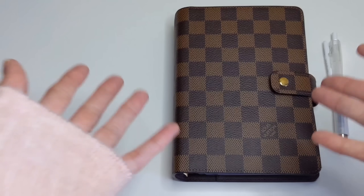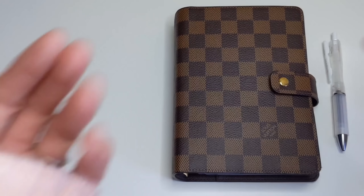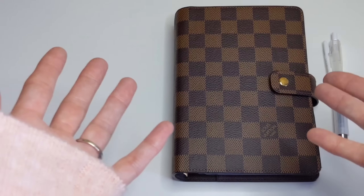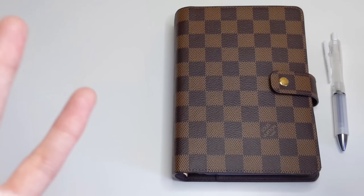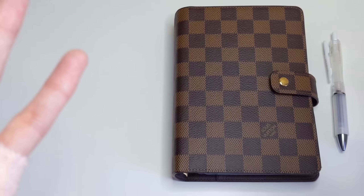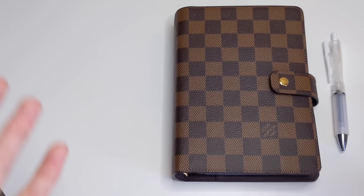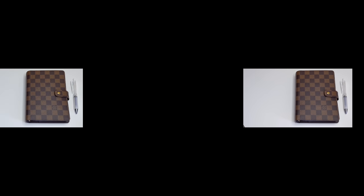Hello everyone, hope you guys are all doing well and staying safe. If you are new here, welcome — my name is Rana. Today I wanted to share with you guys some of the planner trends that I have been absolutely loving. If that sounds like something you'd be interested in seeing, I hope you'd consider sticking around and subscribing. So without further ado, let's get started.